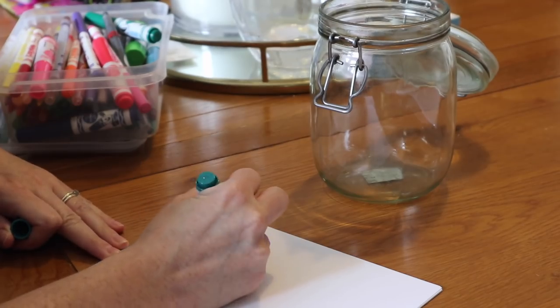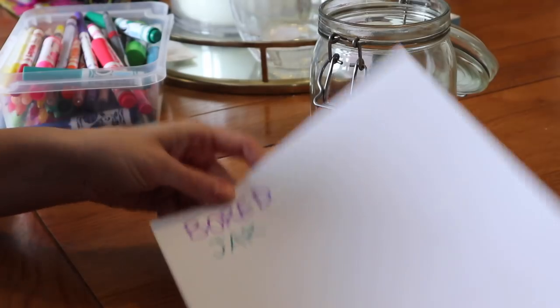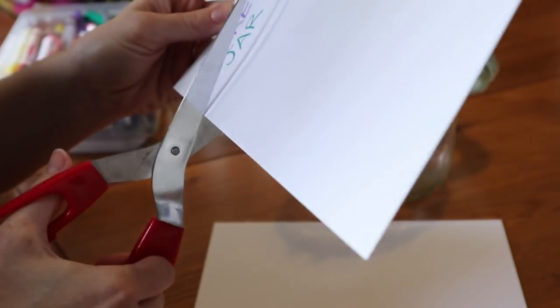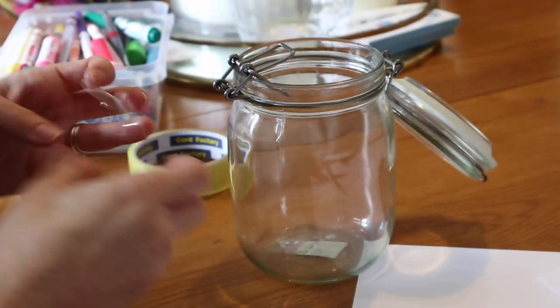I hope you enjoyed this video guys - if you did make sure you give it a big thumbs up and don't forget to subscribe whilst you're here. So my very first activity is actually lots of activities rolled into one. I call this the bored jar - I basically label an old jar or container and pop little simple things to do inside.